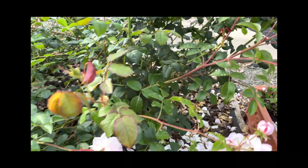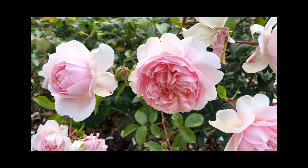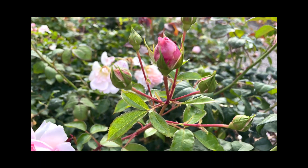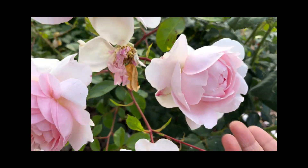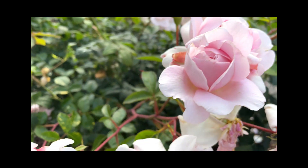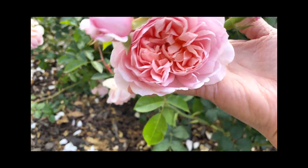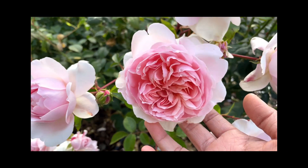The next rose I want to show you that is blooming nicely now is Wild Eve. Look at Wild Eve over here — it's got a few more blooms that will be coming in a few days. I wanted to show this to you — one of my favorite favorite David Austin roses, it's just so beautiful. And here come some more right here. Love this flower.